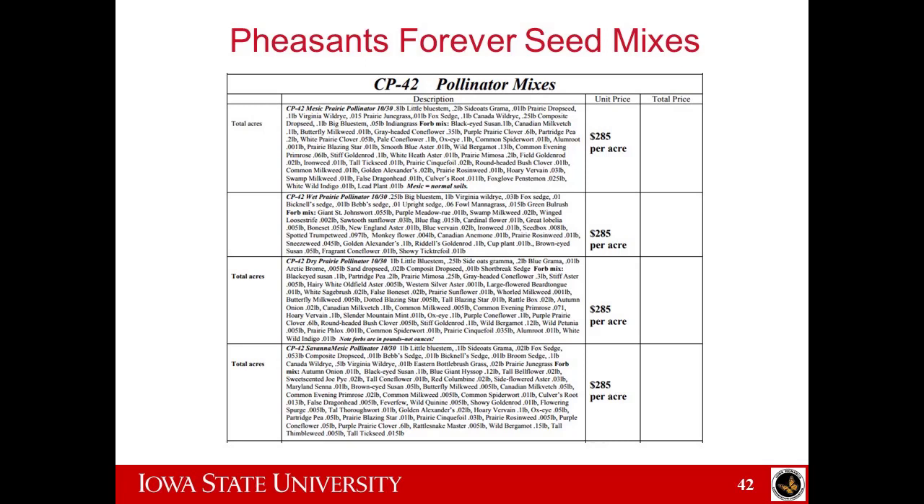Let's talk about the Pheasants Forever seed mixes. In Iowa, they come in generally at around $300 an acre — not a bad seed mix, a decent one I wouldn't be afraid to plant. But Pheasants Forever makes more of an effort to minimize cost; they're not going for maximum pollinator benefit. Their seed mixes change every quarter as they adjust to get cheaper mixes. They put in native species and generally source most of their seed from Iowa, so it's not a bad option — a lot of acres in Iowa are planted through Pheasants Forever mixes.